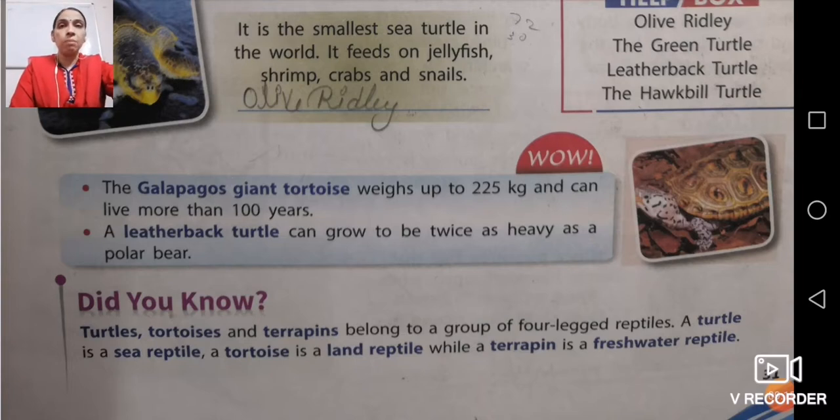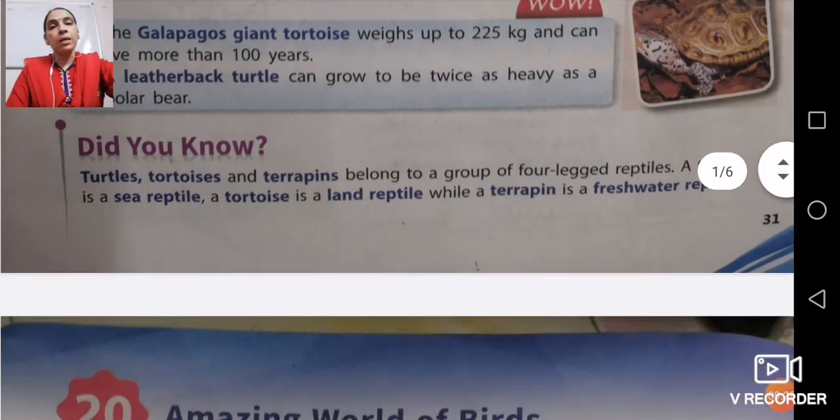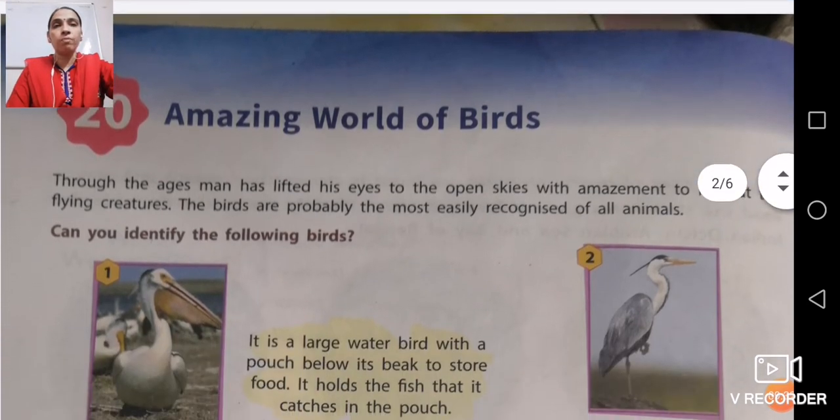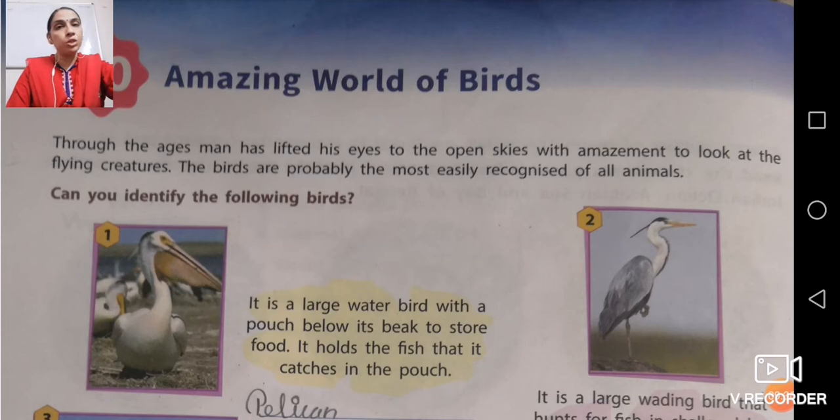Do not go with the chapter number as it can be changed — it could be chapter 20, 21, or whatever. So that is Turtle Heaven. Now we will come to the next chapter, that is Amazing World of Birds. Again, do not go with the number as there may be a change in your book.